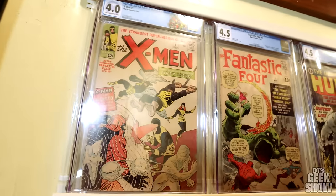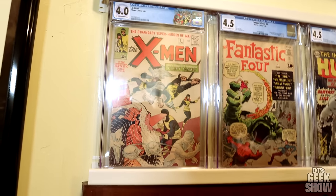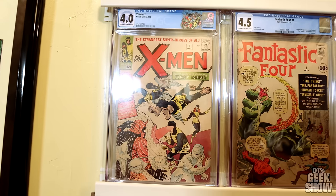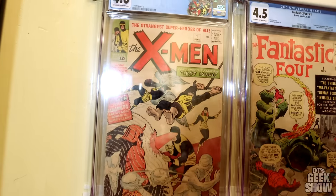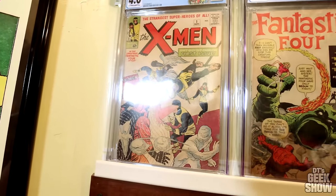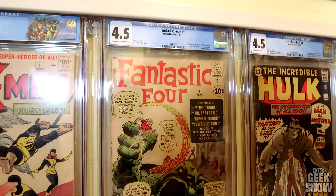And then we come to the big row right here. When people come over, I put these right here so they can see them without bending down or straining their necks. Here we have one of the two copies of X-Men number one that I have — this is actually the lower graded one, but it just presents better. It's not as faded, the colors are more vibrant. This is a 4.0; the other one's a 6.0, but I like this one a little bit better. Might wind up selling that other one, or maybe getting a third one.